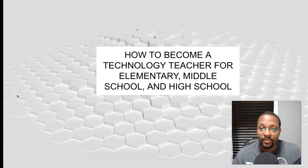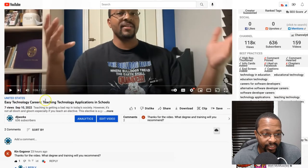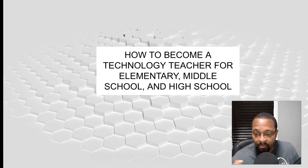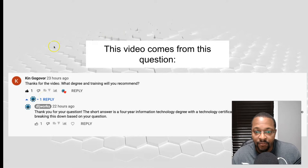What's going on everyone? Welcome back to another DLJWorks video. This is a follow-up to the video I made yesterday about easy technology careers. We're going to break down how to become a technology teacher for elementary, middle school, and high school.